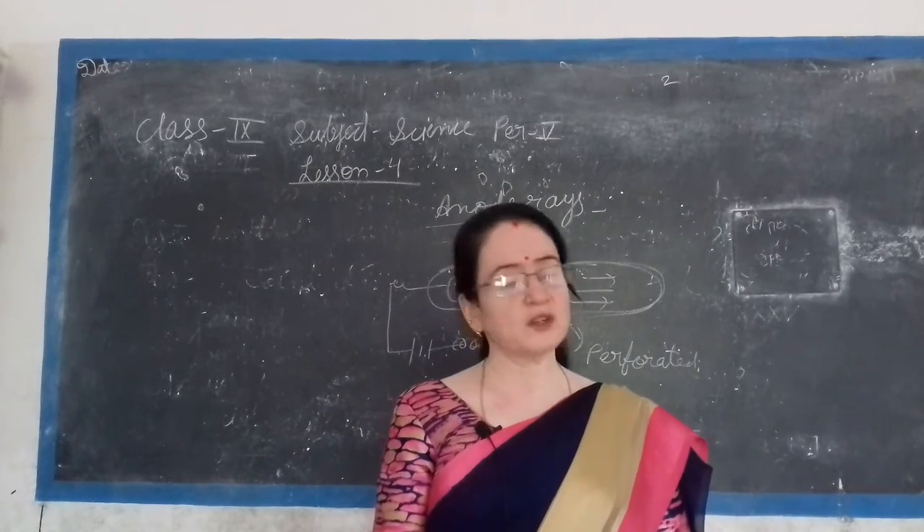Now we will study how the proton was discovered. Goldstein in 1886 observed that the charge-to-mass (E/M) ratio of positive ray particles depends upon the nature of the gas in the discharge tube. The E/M values for the positive rays of different gases are different. The E/M value for positive rays was highest when hydrogen gas was used in the discharge tube.